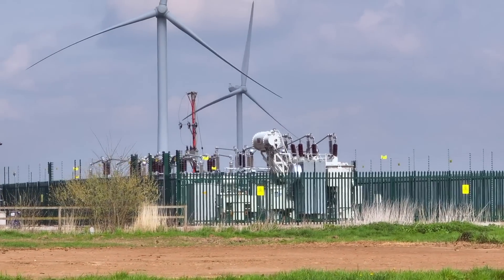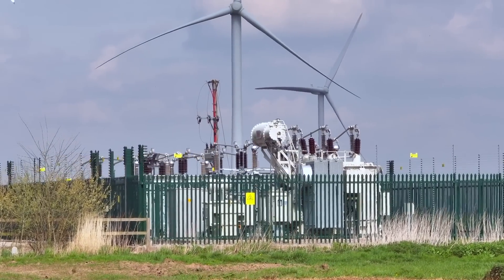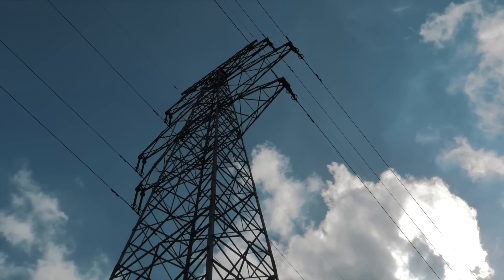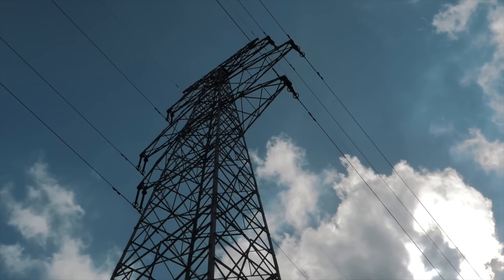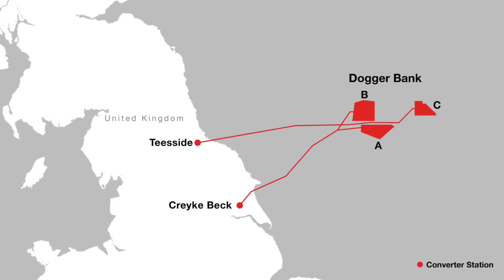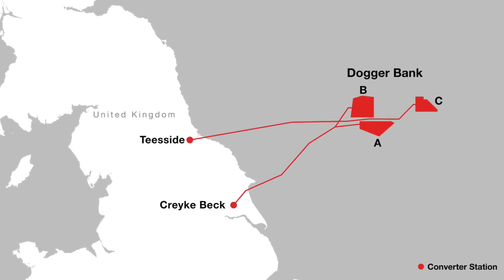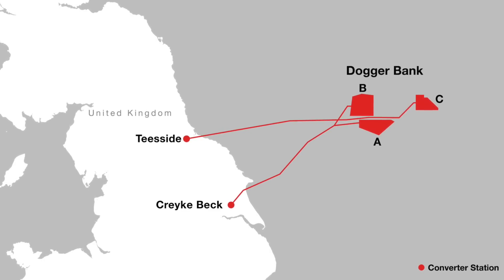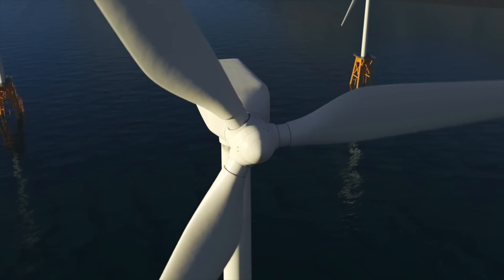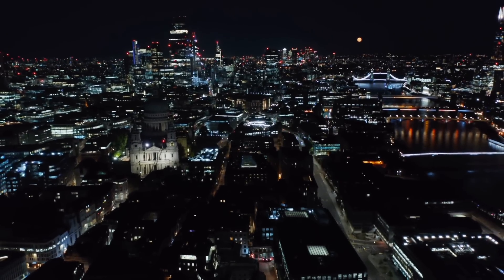The onshore construction also involves building converter stations. These stations convert the electricity from HVDC to HVAC current, which is suitable for transmission through the UK grid network. The first two phases of the Dogger Bank wind farm will connect to the grid near Beverley in the East Riding of Yorkshire, while the third phase will connect near Redcar in the Tees Valley. These converter stations are essential for ensuring that electricity generated by the wind farm can power homes and businesses across the UK.